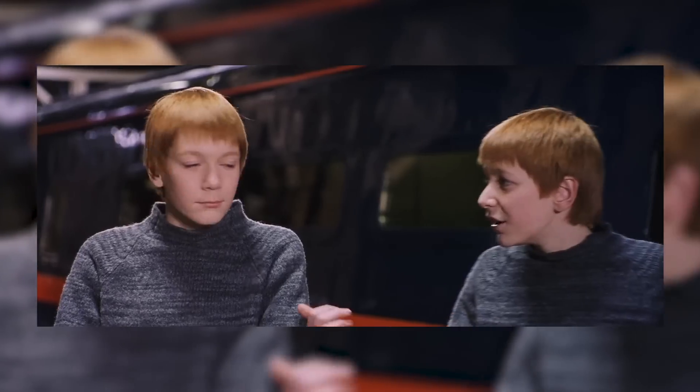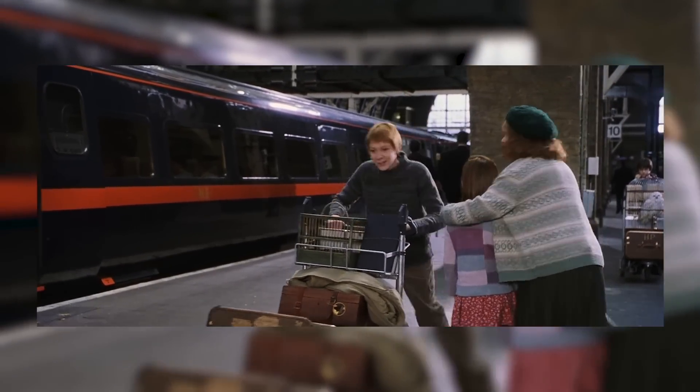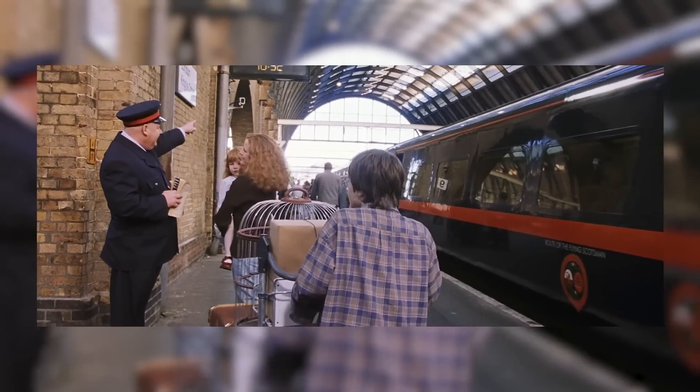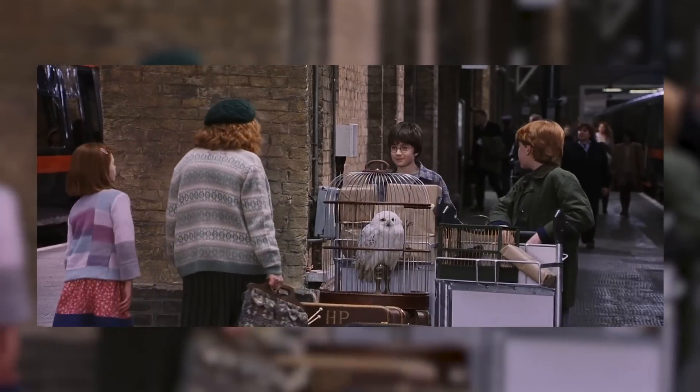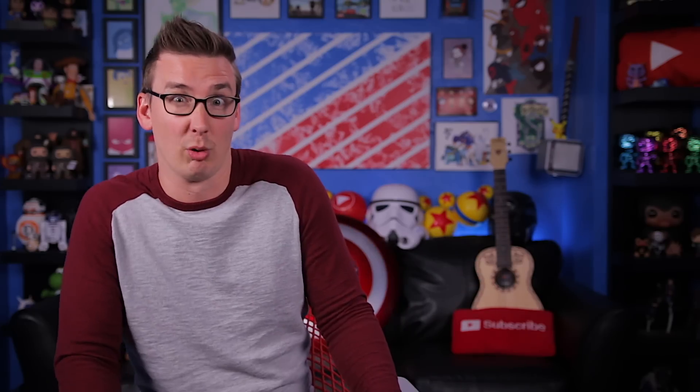Number 10: 'He's not Fred, I am. Honestly woman, you call yourself our mother.' The twins' introduction to the entire story as they board Platform 9¾ is one of the most memorable. It perfectly introduces the characters and, more importantly, it is one of Harry's very first solo experiences in the wizarding world — and it's one of humor, which 11-year-old Harry desperately needed in that moment. It's also his first real encounter with the Weasley family at all.